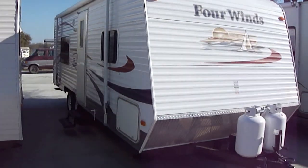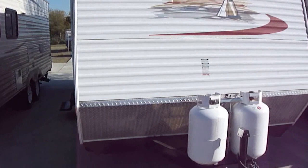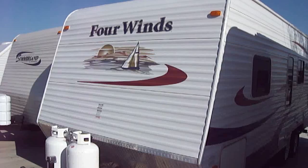Howdy! This is Bob Barker with Budget RVs of Texas. We're going to take a look at a fantastic half-ton towable bumper pull. It's a 25-foot Four Winds — a fantastic travel trailer for getting out there and having a good old time.